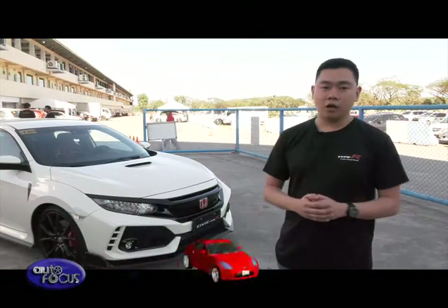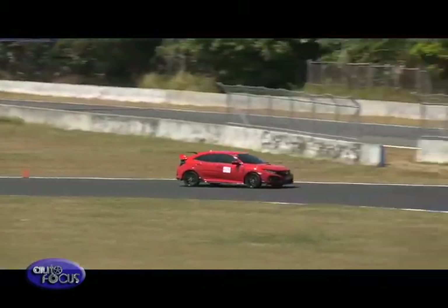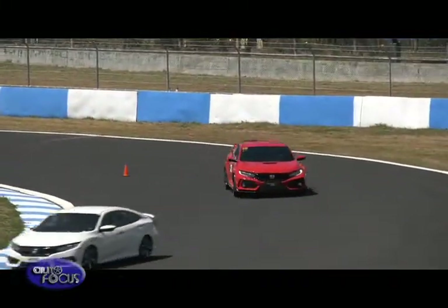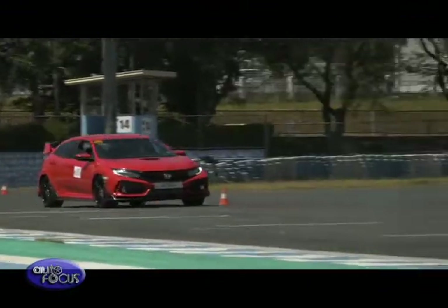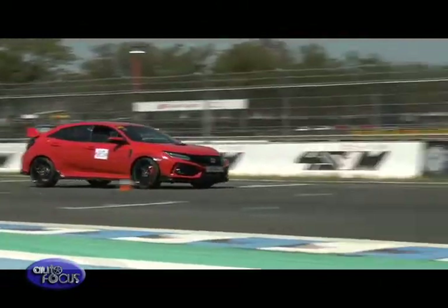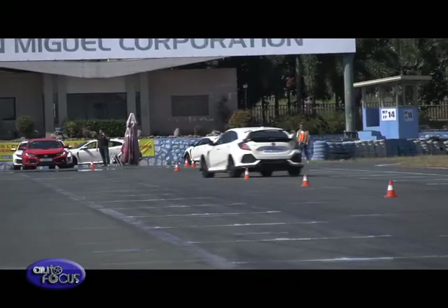For this Type R, it's a record-breaking car. It did a 7 minutes 43 seconds at the Nürburgring, which is a record for a front-wheel drive vehicle. That is made possible through the efforts of our engineering team in making a very good chassis, paired with a special suspension specifically developed for this car. It uses a dual-axis front suspension, which eliminates the torque steer that is normally associated with very powerful front-wheel drive vehicles.